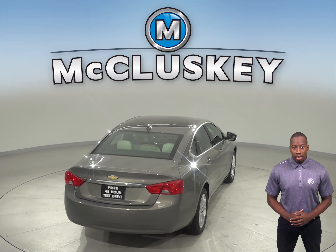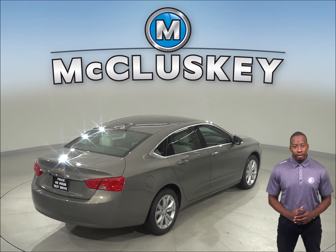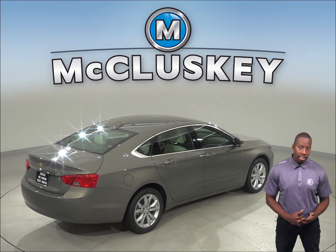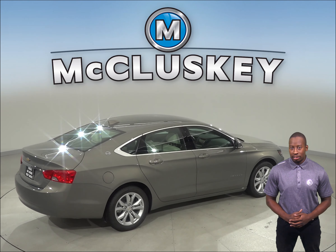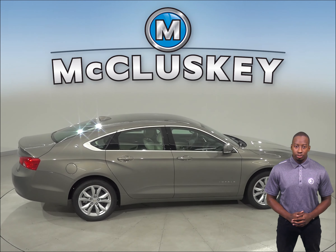The Chevrolet Impala has a maintenance-free battery for long life without checking the battery's water level. There is also an oil life monitor on the Impala which will save the owner time and money by calculating maintenance intervals for oil changes based on actual driving conditions.